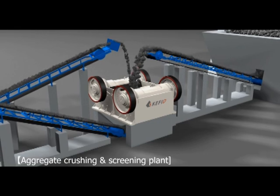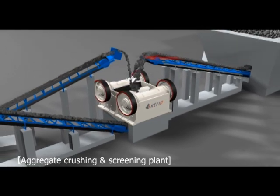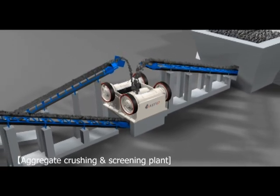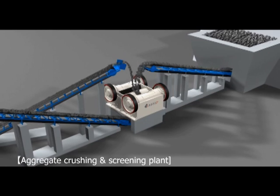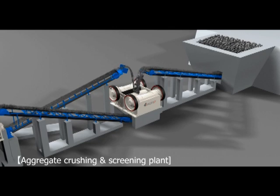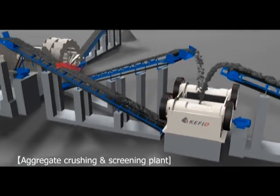Bulks of material firstly are fed into jaw crusher evenly and smoothly for primary crushing, and then carried to vertical shaft impact crusher through belt conveyor for further crushing. The finished products after processing will be carried to vibrating screen by belt conveyor for separation.